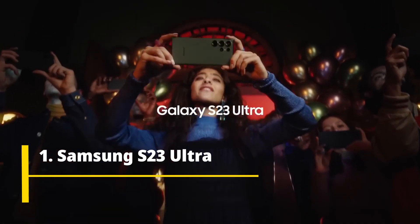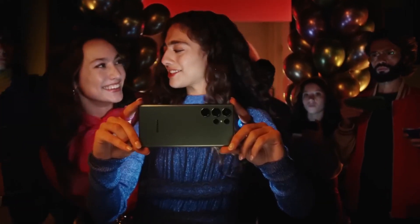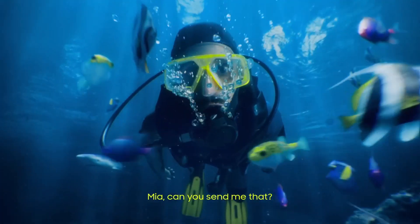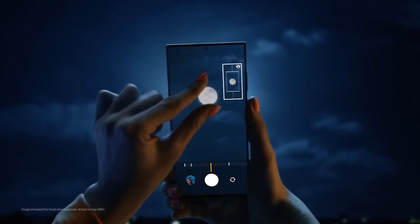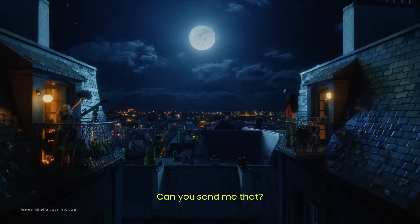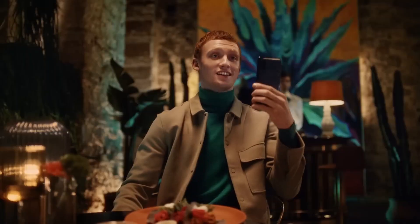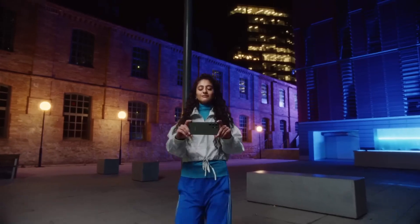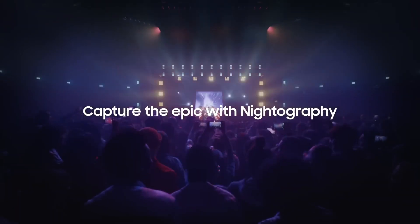Samsung Galaxy S23 Ultra — The King of Smartphones. The Samsung Galaxy S23 Ultra boasts an exceptional camera system that sets new standards for mobile photography. Equipped with cutting-edge lenses and advanced imaging technology, it features a powerful 200MP primary camera sensor capturing incredible levels of detail and producing images with remarkable clarity. Additionally, it incorporates a versatile set of lenses including ultra-wide, telephoto, and macro, enabling users to capture a wide range of perspectives and subjects with precision.